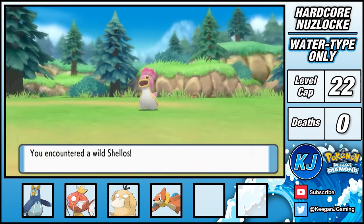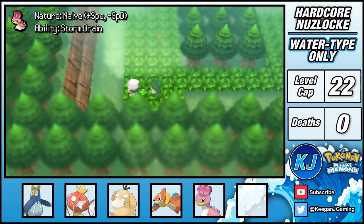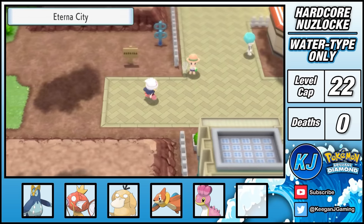It's then onwards to Route 205, where I'm able to catch Shellos, who I nicknamed Slurm. After escorting everyone's favourite liability Cheryl through the Eterna Forest, I finally reach Eterna City.